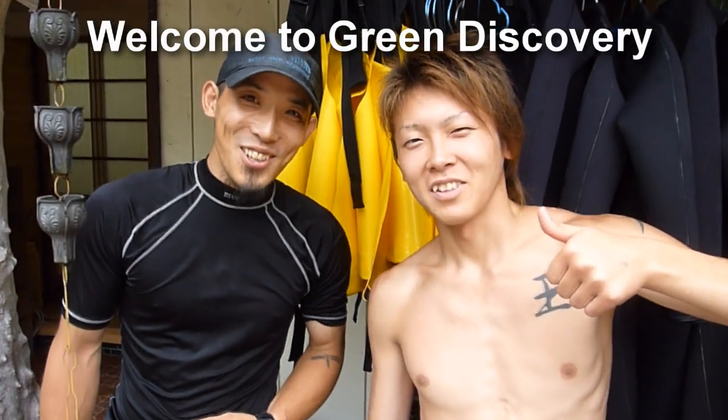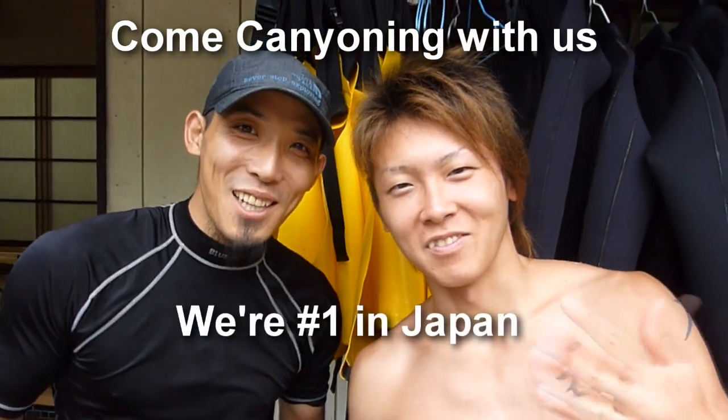Hi, welcome to Green Discovery. Come here — the canyoning is the first one.